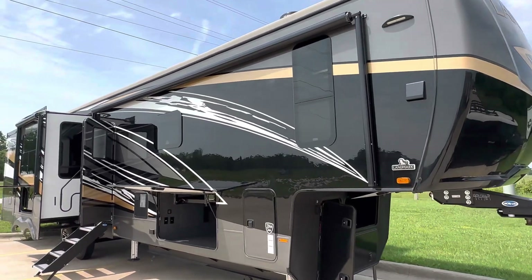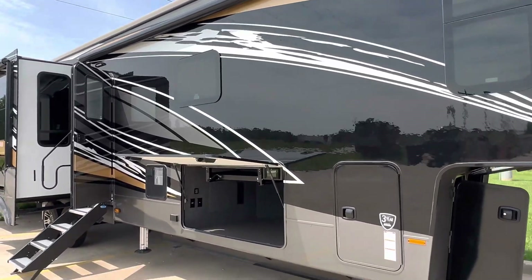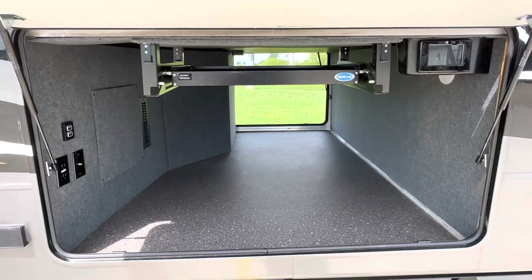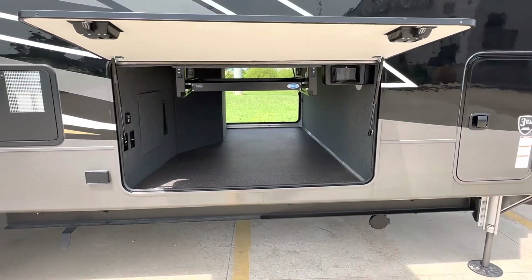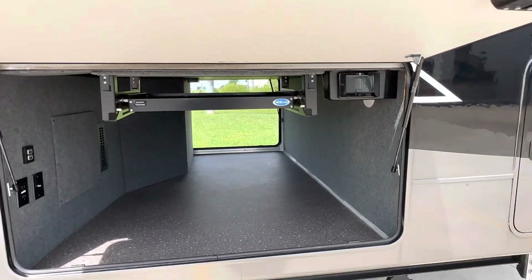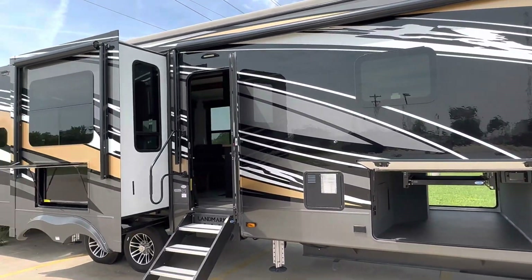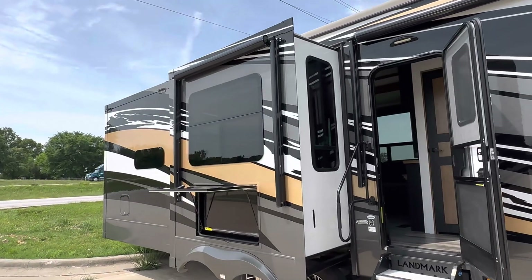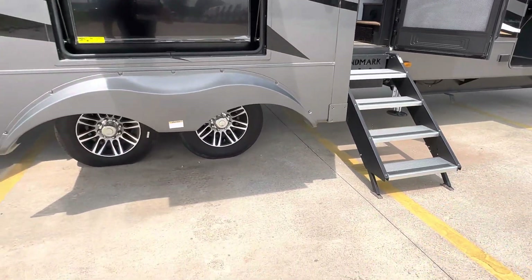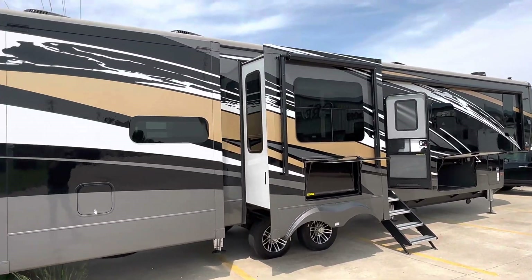You'll see this has the full-body paint to it. Also, power awning. Very large pass-through storage, a utility tray, along with an in-command system in here, so you have a control panel on the right-hand side. That allows you to operate the six-point leveling system, slide rooms, etc. Over here, power awning off the slide. Entertainment center. You can see the aluminum wheels. It's a gorgeous full-pane exterior.